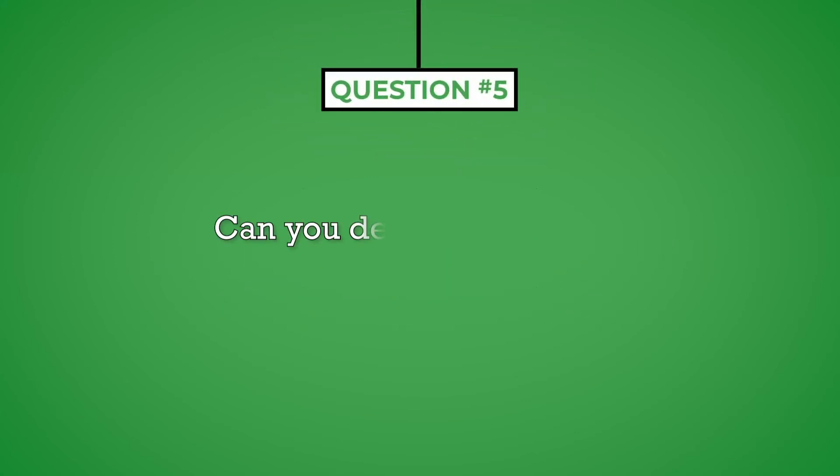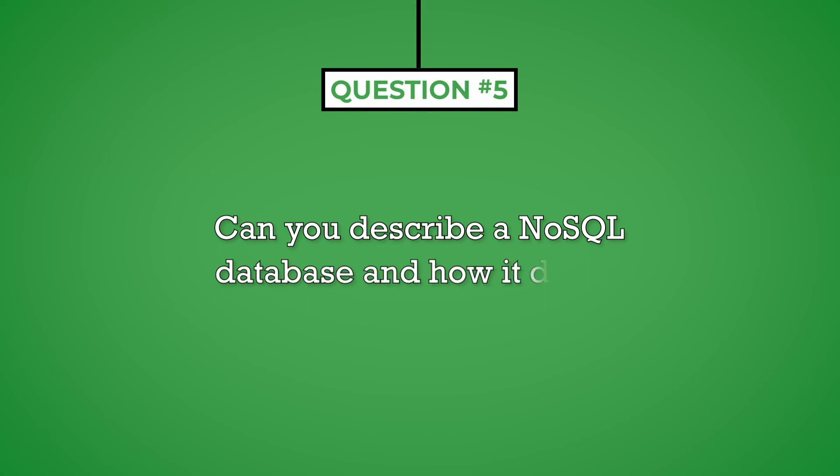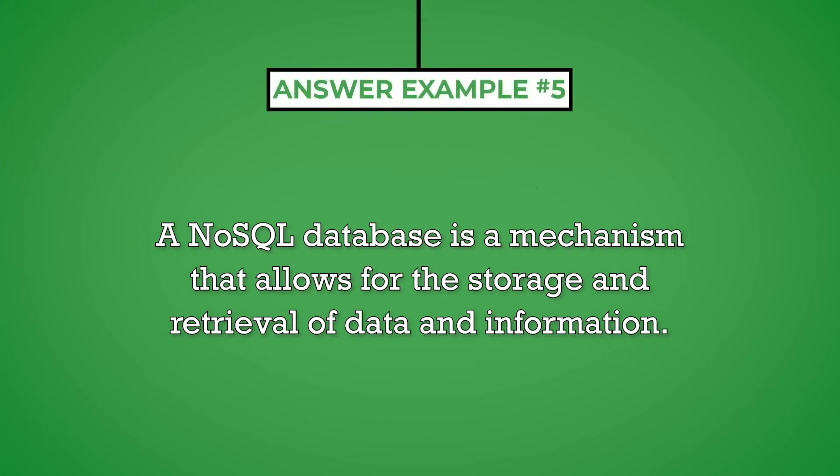Question number five: can you describe a NoSQL database and how it differs from a relational database? Technical questions are defined as questions that ask you to discuss a term, process, or other aspects used in the work you perform. Technical questions will often ask you to compare one concept to another. When answering this type of question, first define the term or concept and then make the comparison. Keep your answer direct and to the point, and anticipate a follow-up question which the interviewer will ask to explore the topic in more detail.